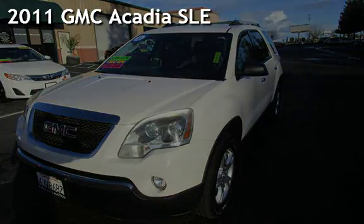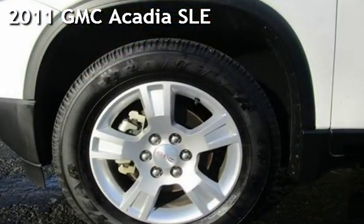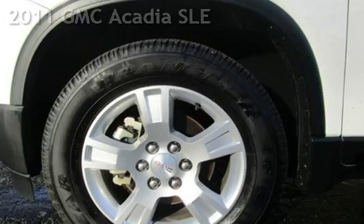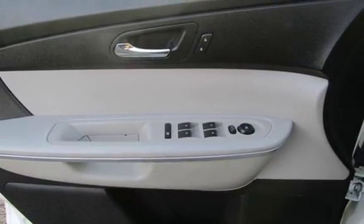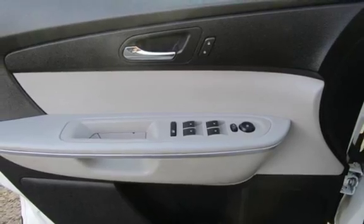Presenting a pre-owned 2011 GMC Acadia SLE. This four-door SUV has a six-cylinder, 3.6-liter V6 engine, with all-wheel drive, and an automatic transmission.